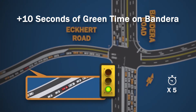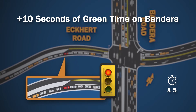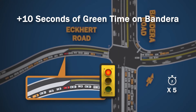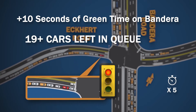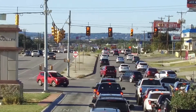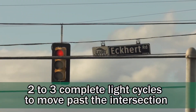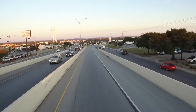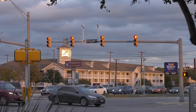Let's look at what happens when we add 10 additional seconds of green time to Bandera Road at the Eckert intersection during morning peak time. Notice that cars begin to back up not only at the intersection but along the side streets as well. The result: only six to eight eastbound cars cleared the intersection and 19 vehicles were left waiting in queue. If you were at this intersection right now, you would sit through two to three complete traffic signal cycles to move past the intersection.